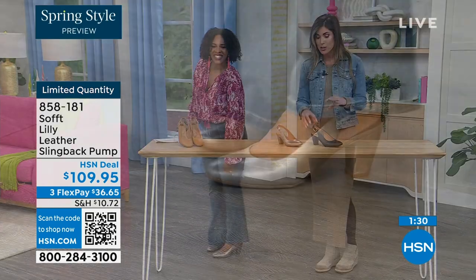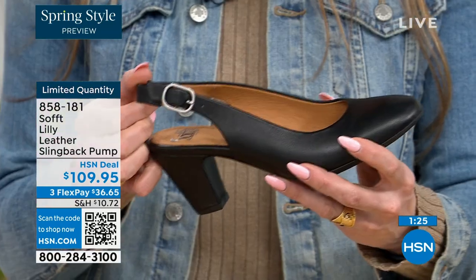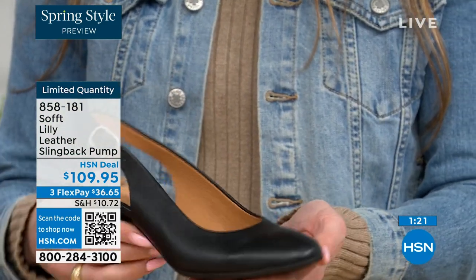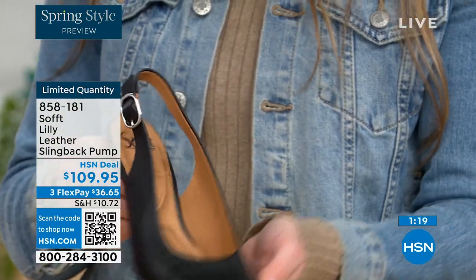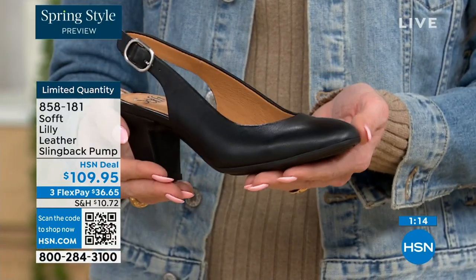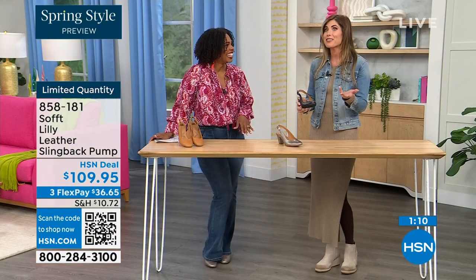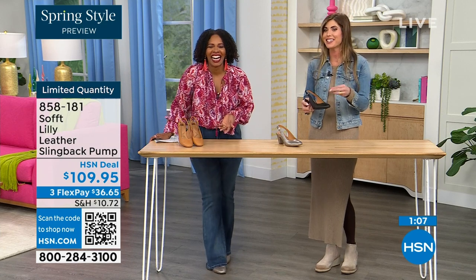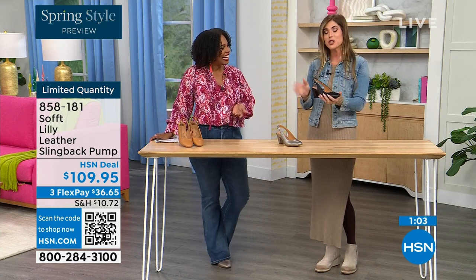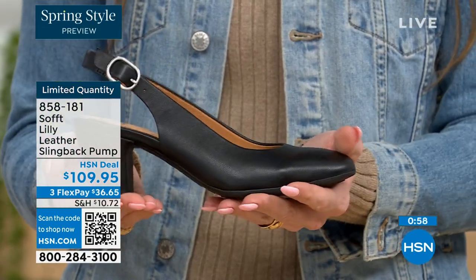With these slingbacks — even though they have the adjustable strap with that goring stretch — these are a slip-on. So once you adjust it to you, you slip right into them. You don't have to adjust the strap every single time. It's almost like that favorite pump that you can just slip your foot right in — you're not having to do a million buckles or anything like that. Sometimes it takes longer to buckle your shoes than it does to get dressed. Once you've set it to you, slip your foot in and you're good to go.